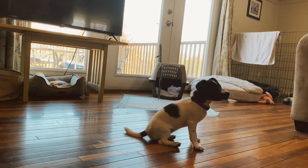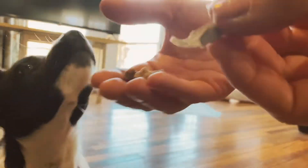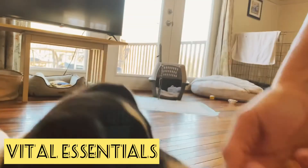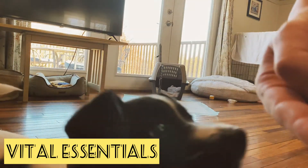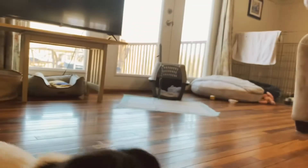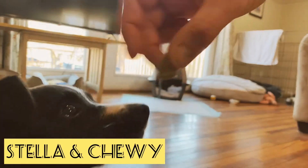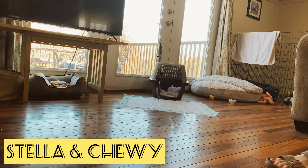Some of the treats here that I'm giving her — it's a mix of what she likes. We've got some anchovy, some Vital Essentials — just mini nibs is what they call them. That one's turkey. And here's Stella and Chewy — this is just a beef meal mixer is what they call them.